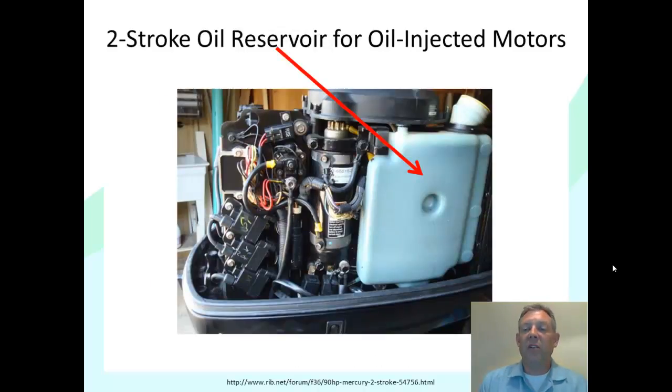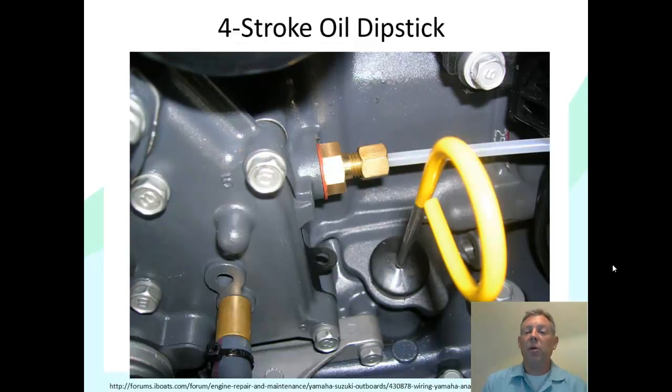If you've got an oil-injected two-stroke, you'll have a reservoir that just needs to be filled with oil. You check it every time you use it, and if it's low, you pour oil in — then the motor mixes the gas and oil itself. This still uses two-stroke oil; you don't put four-stroke oil into the oil reservoir for a two-stroke motor. A four-stroke will have a dipstick, very similar to your car.